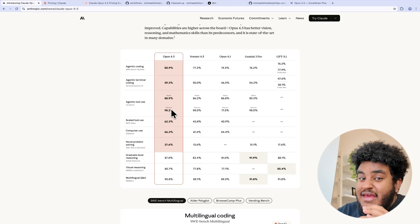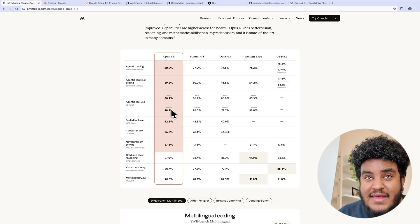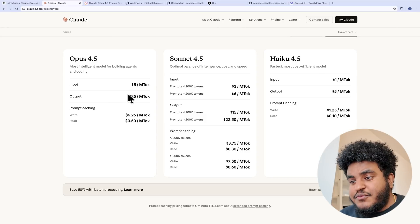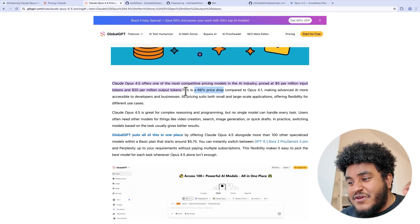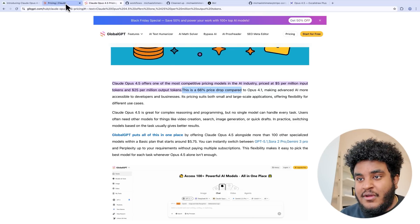But everything else — the tool calling is, by far in my opinion, the best. Even though I enjoyed Gemini 3 Pro, there were times I noticed it mess up with its tool calling. Opus 4.5, in my humble opinion, seems to be the best. In terms of pricing, it's $5 per million tokens in and $25 per million tokens out. In terms of comparison with the previous Opus 4.1, this is 66% cheaper than the Opus 4.1 model.